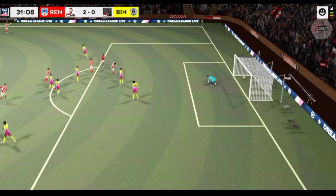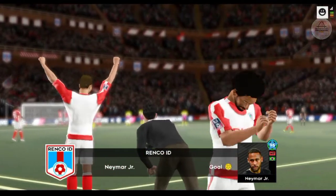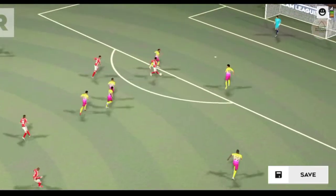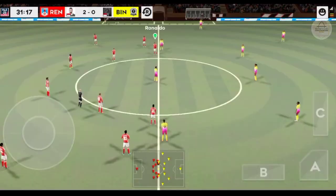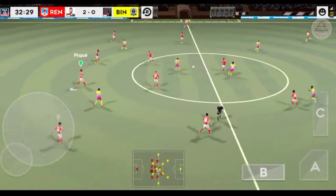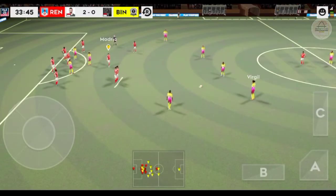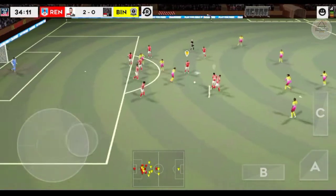It was a long way out, but it made a little difference. It's 2-0 now. Now it's Griezmann.